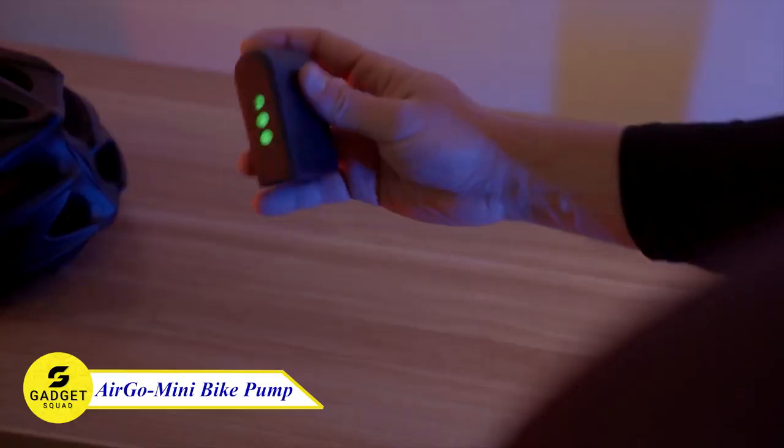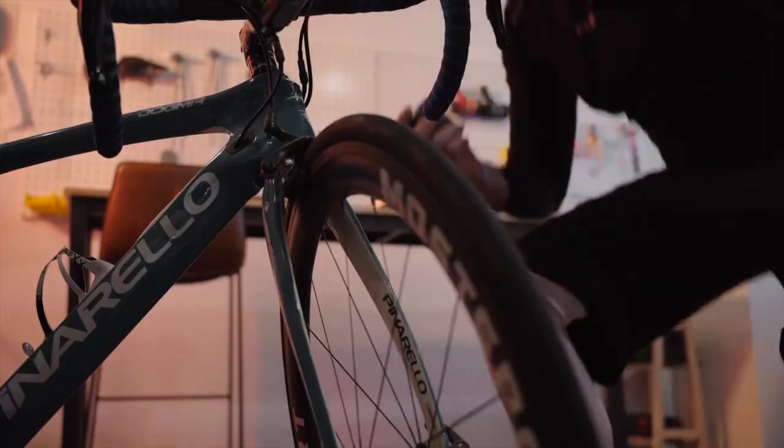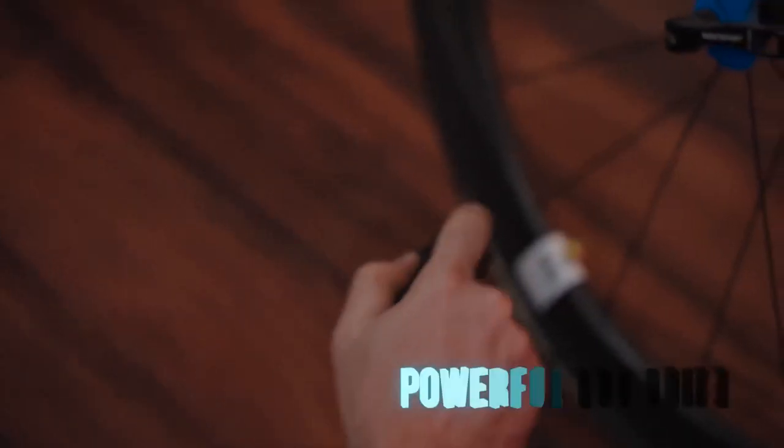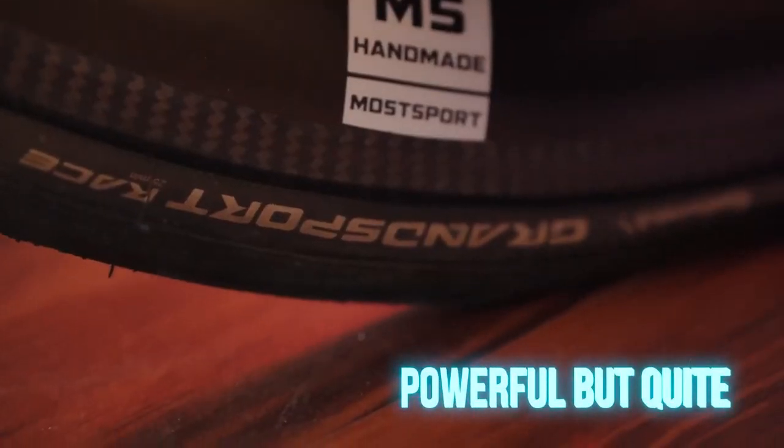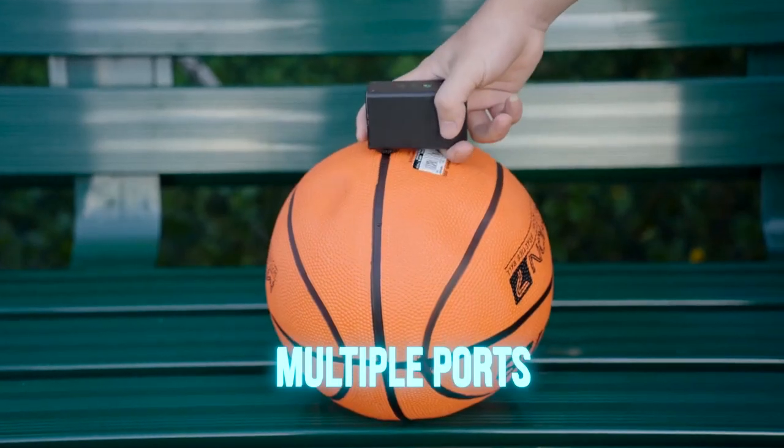Ergo Mini Bike Pump. Do you love cycling but hate bulky bike pumps? This lightweight device, weighing just 135 grams, packs a powerful punch in a portable design that slips easily into your pocket or backpack. It has an incredible flow rate of 20 liters per minute or more, so you can inflate your tires in a flash.